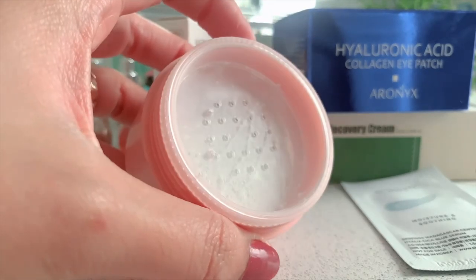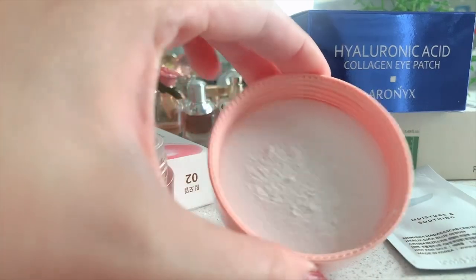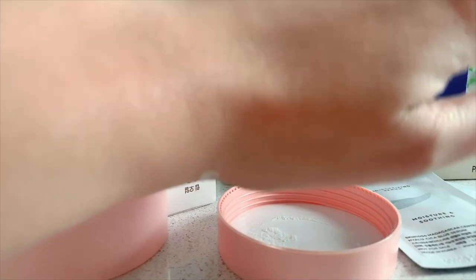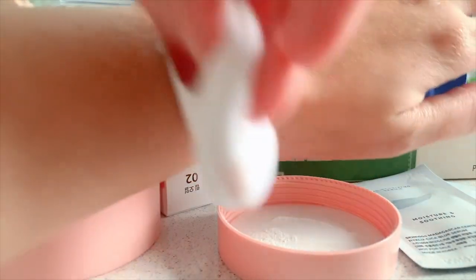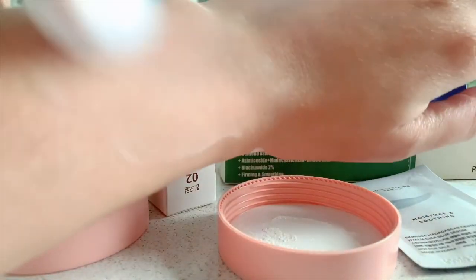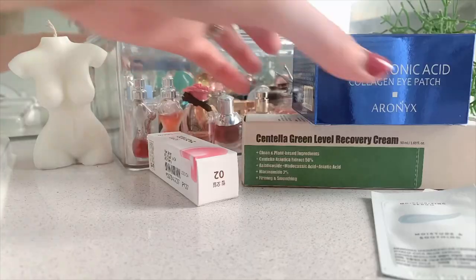Okay, so here it is, let's try it on. It's just white — I thought there would be something like pink or peachy. Okay, it's nice — it took away the oiliness.